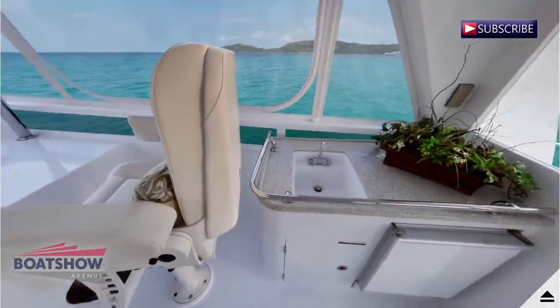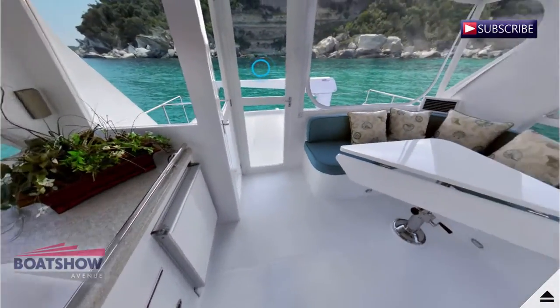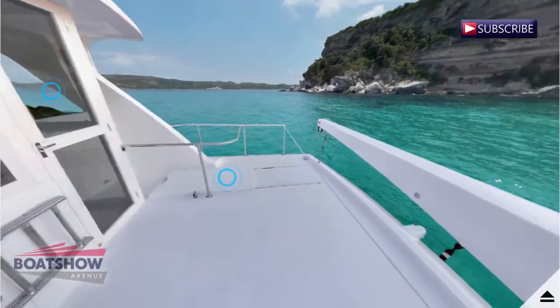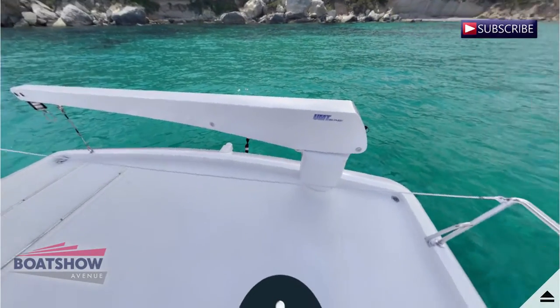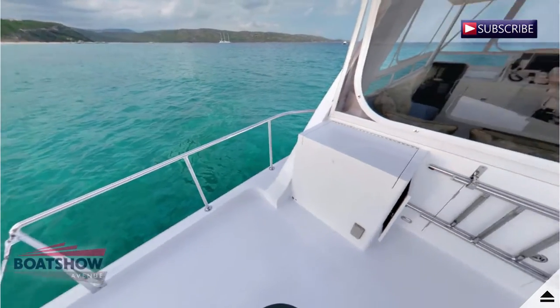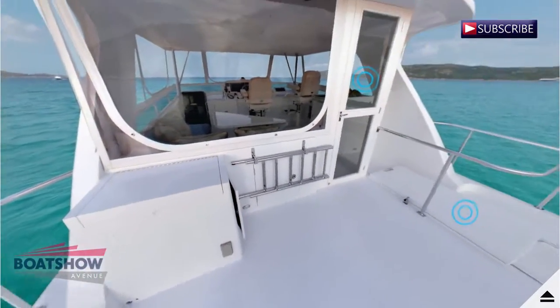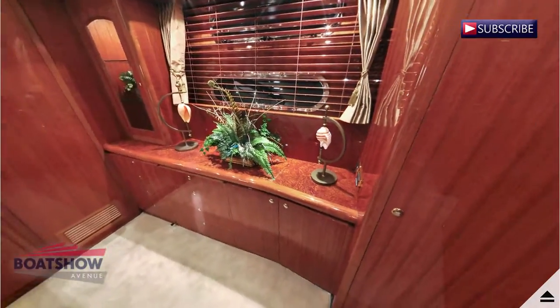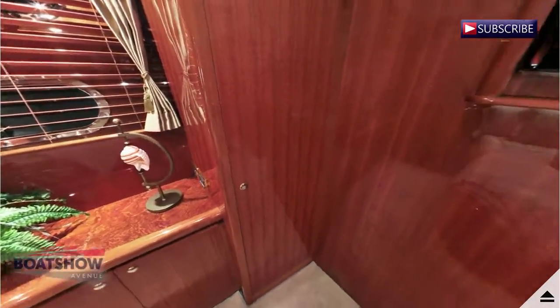The 580's wide beam also allows for a spacious 3-stateroom, 2-head designed floor plan. The owner's stateroom is a dream suite. An opulent queen-size bed anchors both the owner's and VIP staterooms. Water sports enthusiasts will appreciate the generous storage cabinets and stand up height in the lazarette, perfect for diving or fishing equipment.